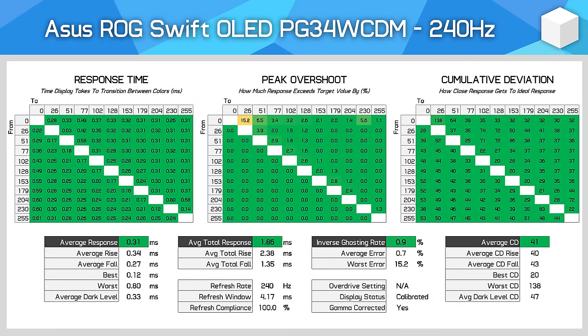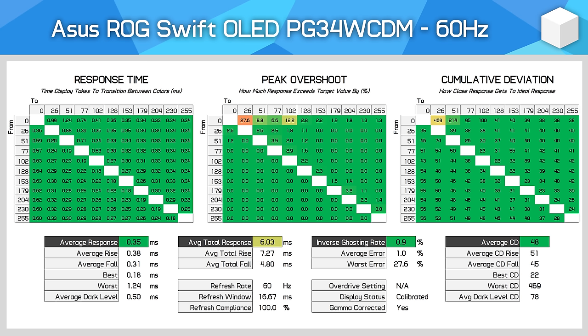Motion performance, like other OLED monitors, isn't particularly interesting as we're getting the same elite speeds we've seen on other products. At 240Hz, this is an extremely fast monitor with an average response time of 0.3ms, no appreciable overshoot, and excellent cumulative deviation. This is the same performance seen from other 240Hz W OLEDs. We also get excellent numbers across the refresh rate range, as OLED panels do not change in performance at lower refresh rates unlike LCDs. So for variable refresh rate gamers, this is an excellent choice, as you'll get superb performance even at moderate refresh rates like 120Hz or 60Hz.